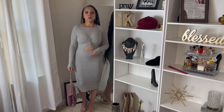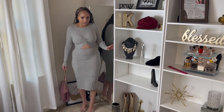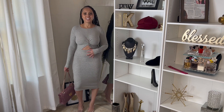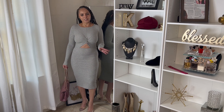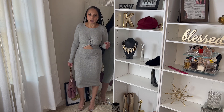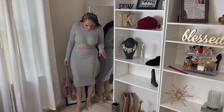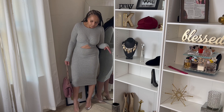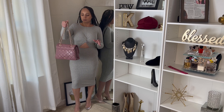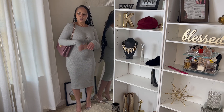First off, we have this cute little gray long-sleeve dress with the little peekaboo cutout around the stomach area — very sexy. I paired it with a nude pump that has diamond details at the front of the shoe, and I paired it with this little mauve-toned Chanel-inspired bag. I just felt like this was so cute.